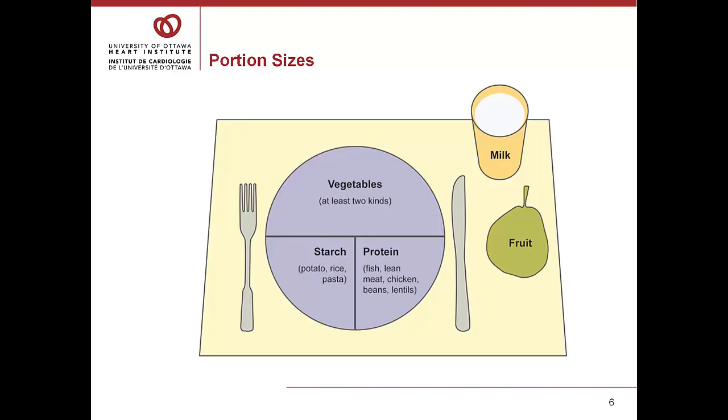Let's talk about portion size. People will often say this is the most challenging thing. When you sit down at your table, think about the portions of your starch and your protein. The starch — things like potatoes, brown rice, brown pasta — should be about a fistful. That's not a lot, but it is certainly enough that you would feel satisfied.